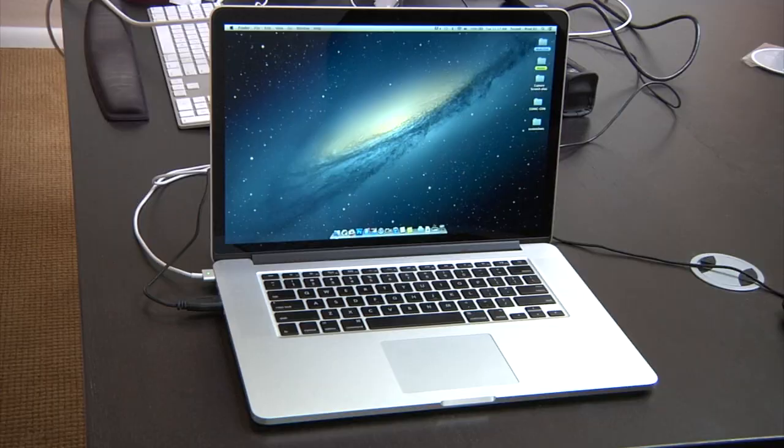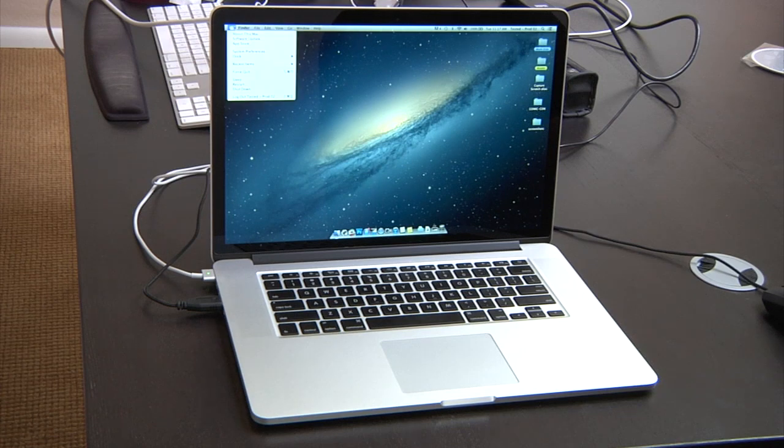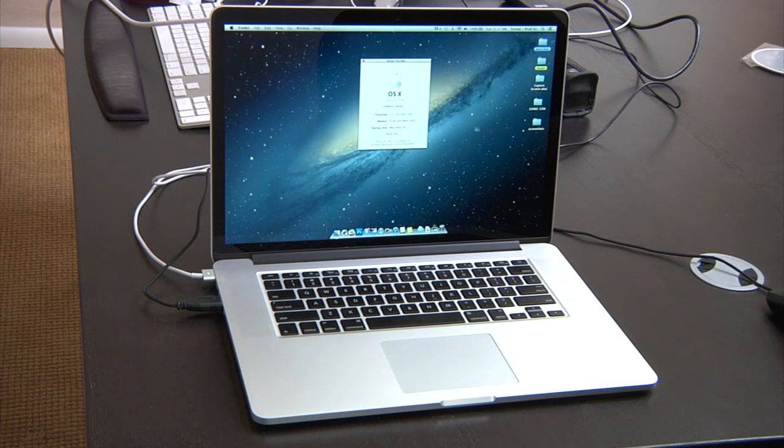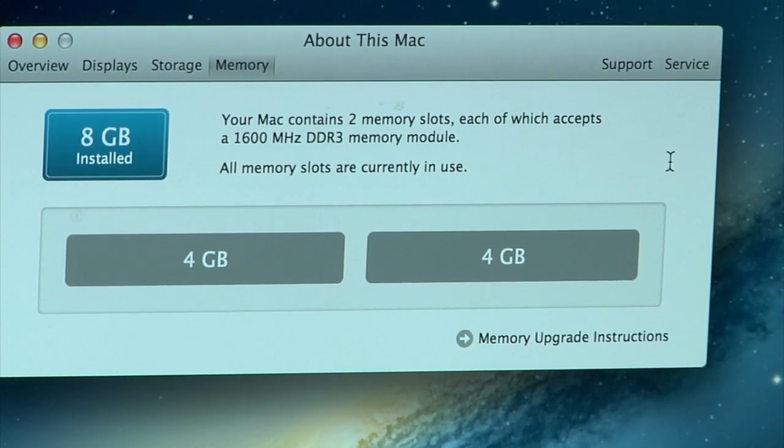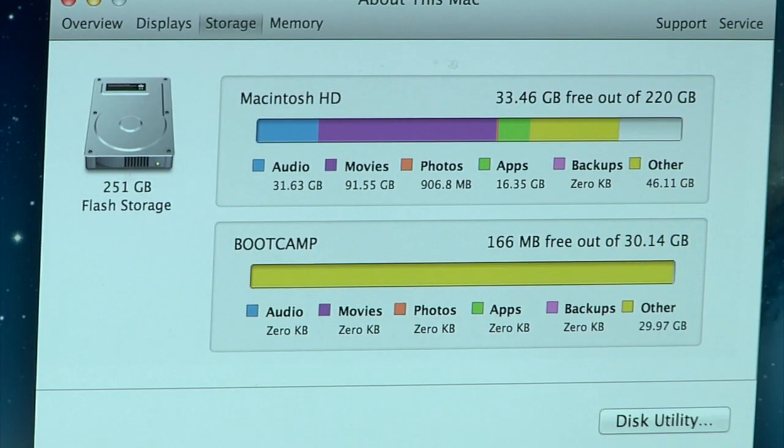While Apple still sells the traditional MacBook Pros — 15-inch, 13-inch, no more 17-inch — this kind of slotted into the top end. It's a very expensive MacBook Pro. The base starting price is $2,200. Why is it so expensive? Well, first of all, it's all solid state — all flash storage, no moving parts, aside from a couple of fans probably. It starts off with a base 8 gigs of RAM and 256 gigs of flash storage.